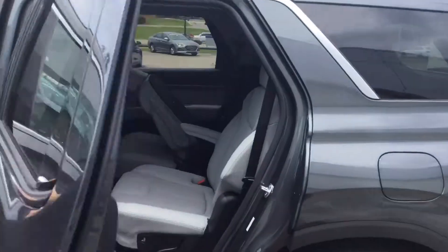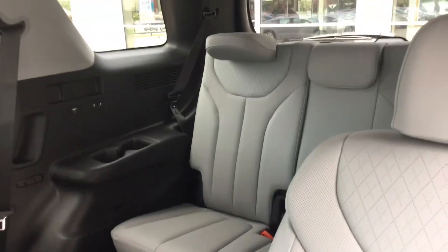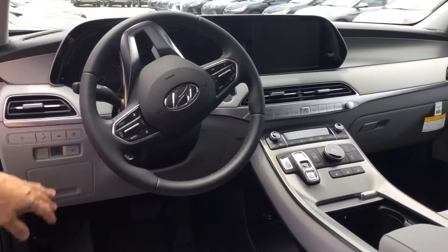Let's take a look inside. They come with either bench seats or captain's chairs. They all come with USB ports in the chairs, wireless chargers, touchscreen, backup camera, Android Auto, Apple CarPlay, lane keep assist, navigation, ventilated seats, and sunroof. It has it all.